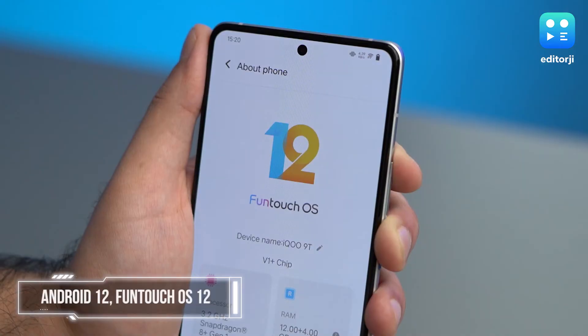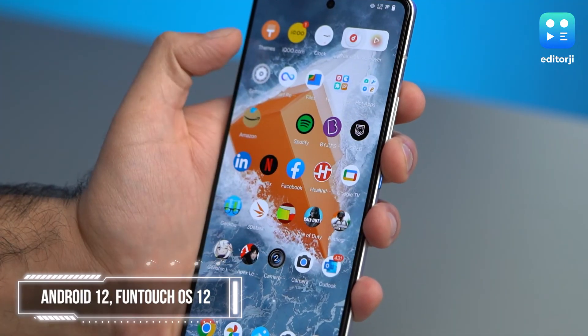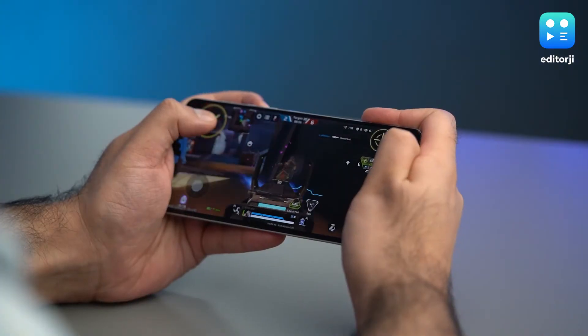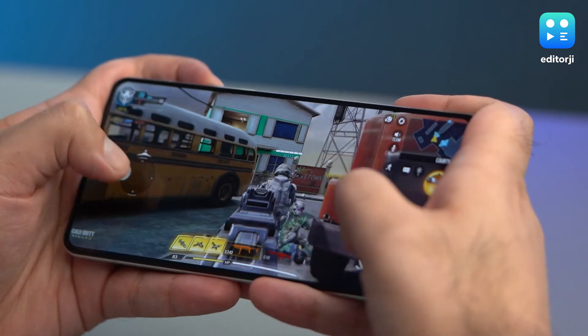Let's now move on to the software experience on the iQoo 9T, which does seem to be getting better year on year. Funtouch OS with Android 12 is quite slick to use on this phone, but it does get a fair bit of bloatware, including some which can't be deleted or disabled. Still, you get iQoo's Ultra Game Mode here that enhances the mobile gaming experience and lets you monitor various parameters at any given point of time.